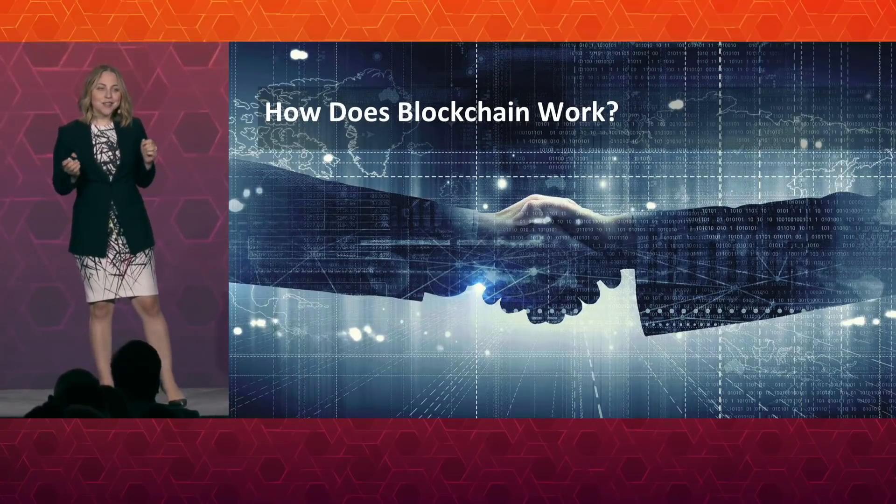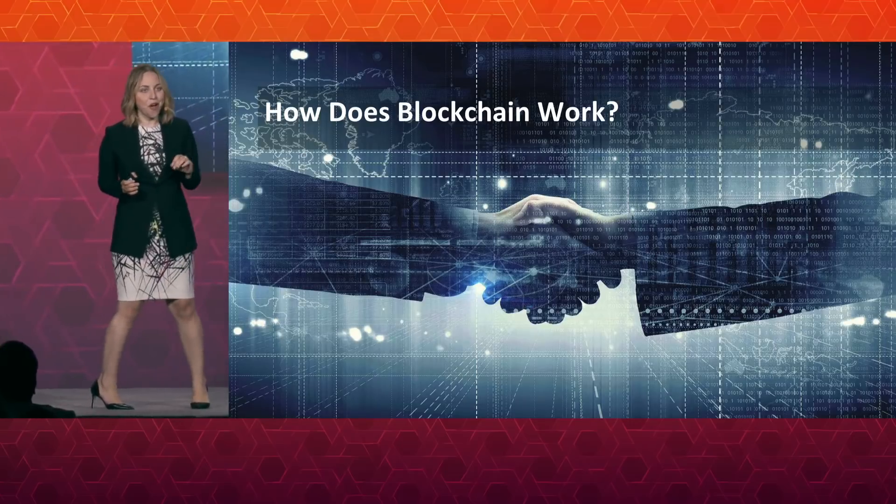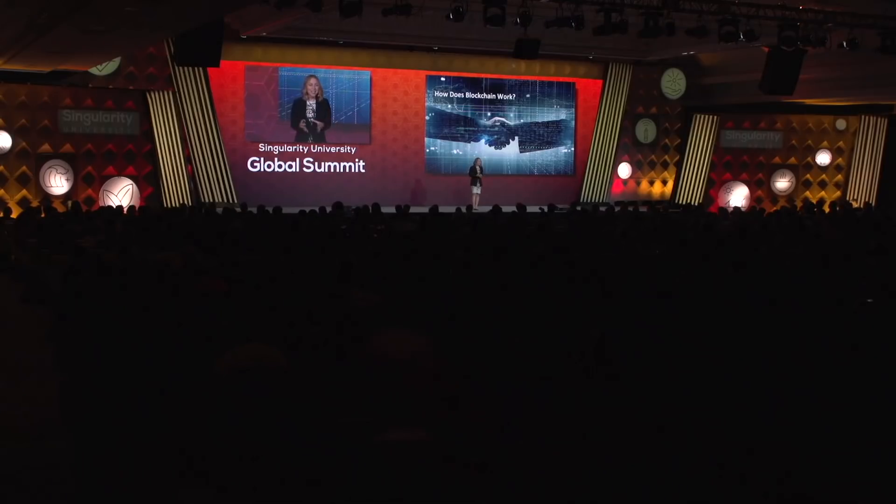Now let's get into the meat of the presentation: how does blockchain technology work? I'll do one more piece of level-setting first. How many of you used an email today or in the last week? Pretty much everybody in the room. But how many of you really understand the TCP/IP protocol and the underlying distributed mathematical systems that gets the ones and zeros of your email from one computer to another? The goal of this presentation is to give you a conceptual understanding of how blockchain works so that you can go and apply it — just like you'd teach someone to use email without going into TCP/IP protocol.